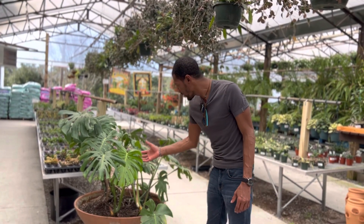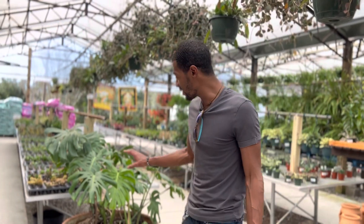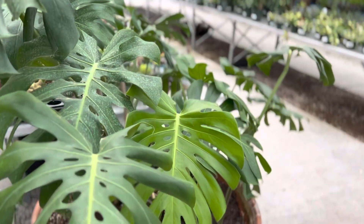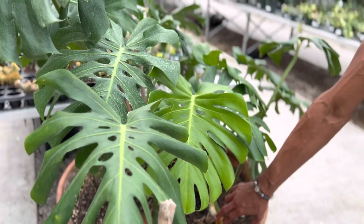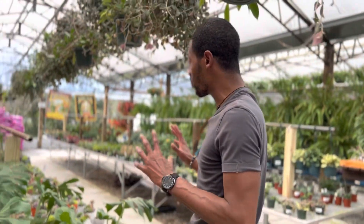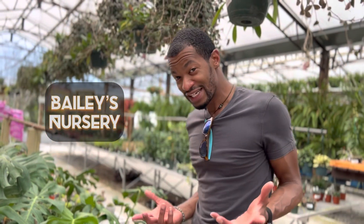They say the lighter the leaf, the younger it just sprouted. The darker leaves, as you can see, are bigger but darker, and this one here is a newly sprouted one — very cool. They're just beautiful all around. You have a very healthy thick stem, and you can see where they cut here, possibly taking a piece to propagate. I'm in heaven right now. We're here at Bailey's Nursery, Florida, so stay tuned.